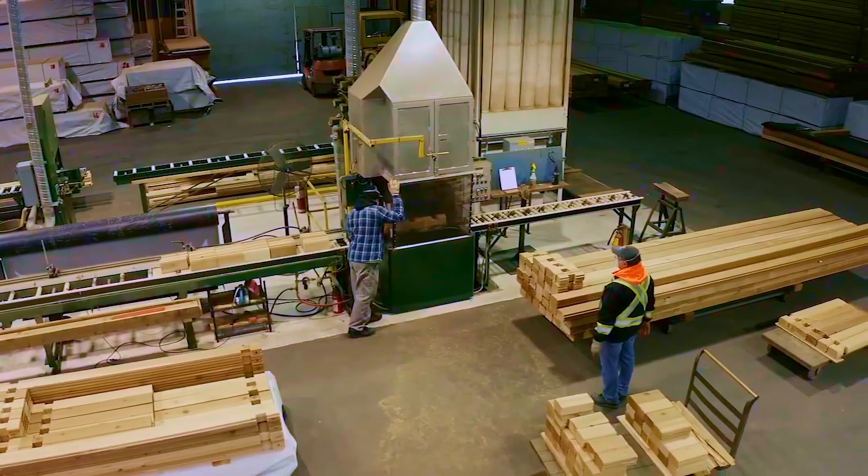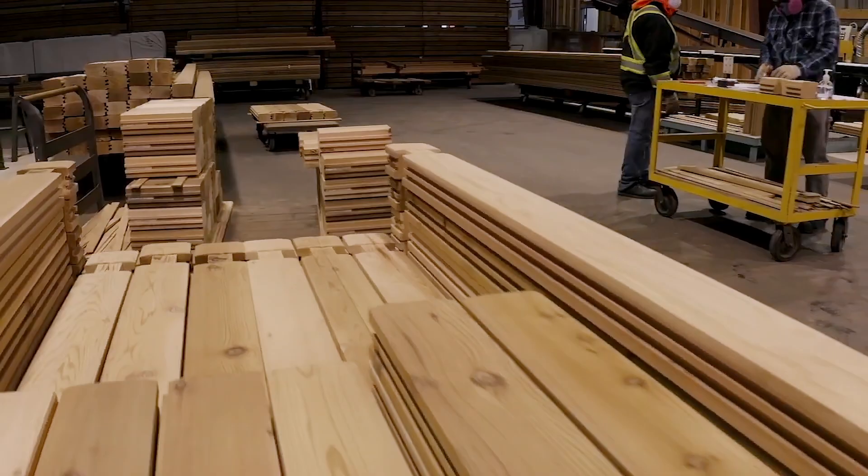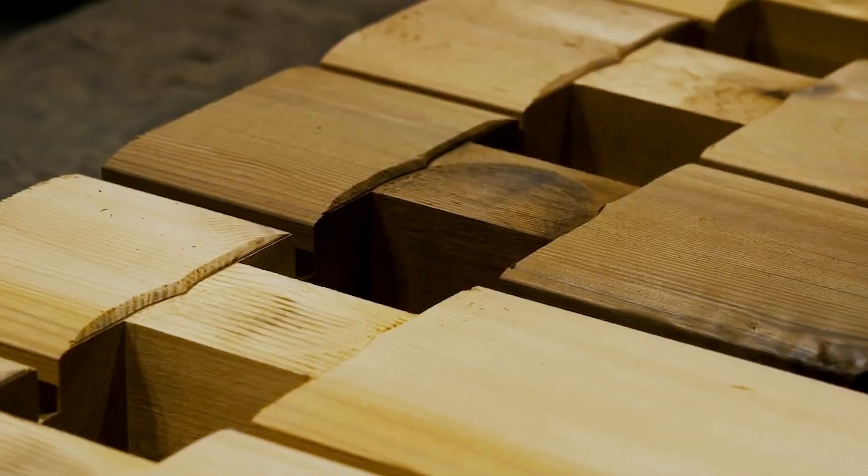At Panabode International, we are located in Surrey, BC. We are the original machine-milled log home kit since 1948.